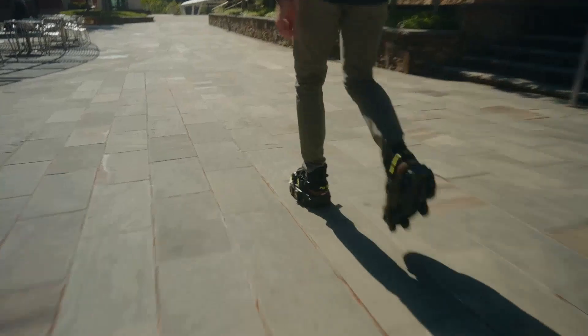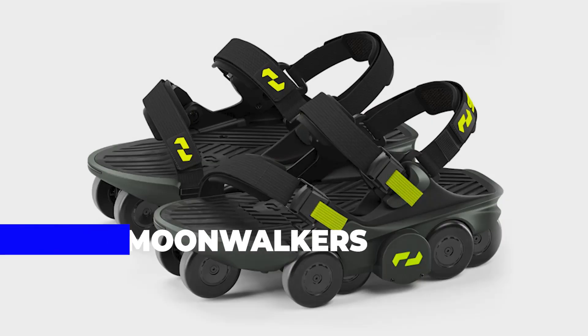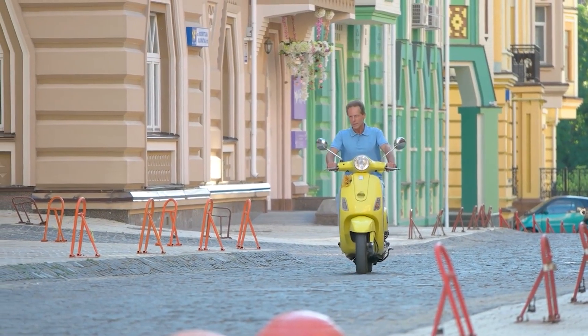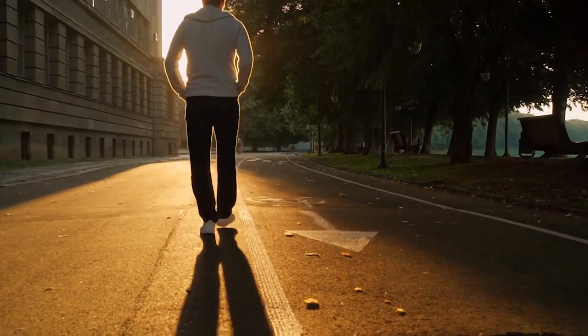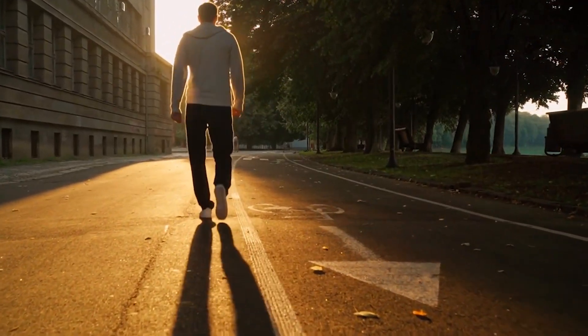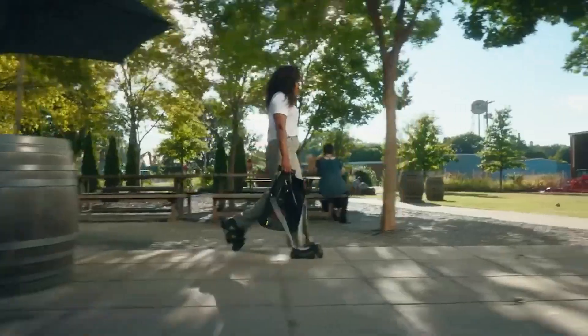And what better way to walk into it than with the Moonwalkers? The Moonwalkers are created by a man named Zunji Zhang after he was almost hit by a car while riding a scooter. Because of this event, he decided that walking is much safer, but he wanted to make walking easier, and thus the Moonwalkers were born.